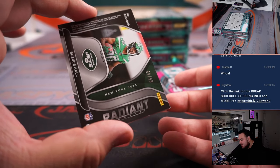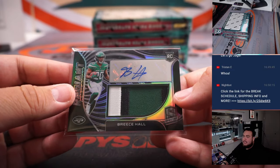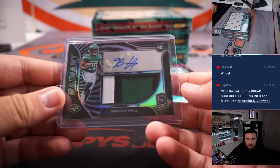How about a little Brees Hall, 99 of 99 — nice three-color patch and autograph. Jets, part of the 18-team R&B — nine again, going to Tristan. Last spot — Mojo. Look at that, a little mojo coming your way, man.